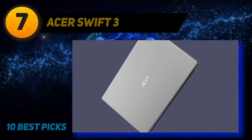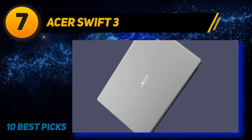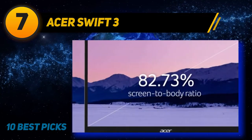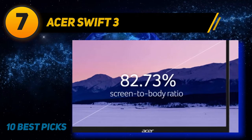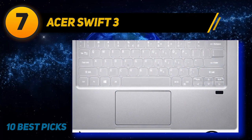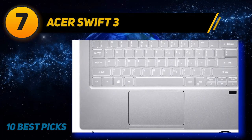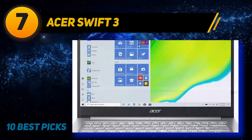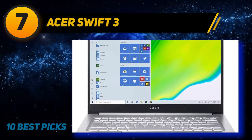Coming in at number 7: the Acer Swift 3. Acer is a brand with a good spread of both business and professional laptops as well as gaming laptops, and at this price point, the Acer Swift 3 is a pretty reliable laptop that you can use for light to medium video editing without suffering from too much lag. If you are looking for a laptop that is portable and fast while remaining pretty cheap, this one is worth checking out.